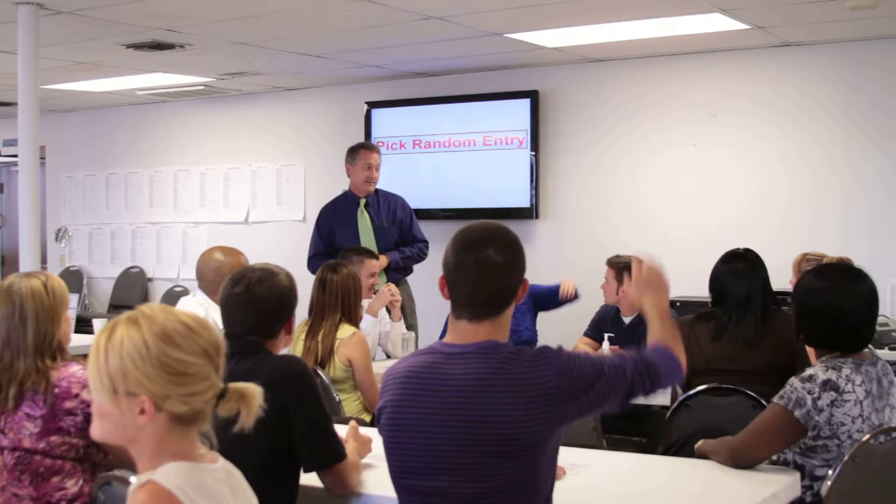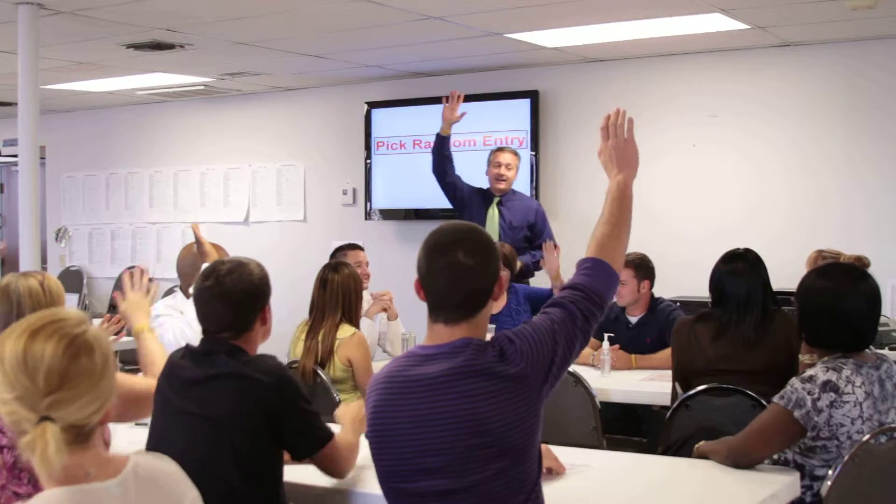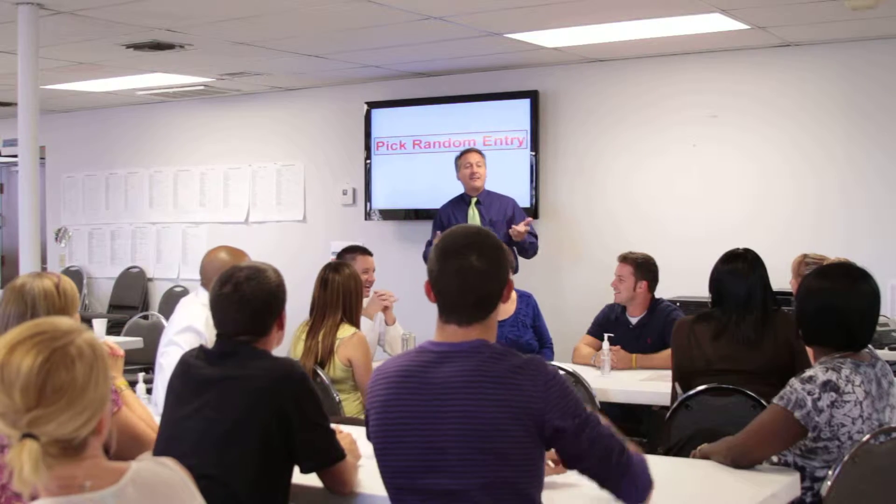$5,000 — who could use $5,000? Me! Are any of you guys going to get it? No! But wouldn't that be nice if you did?